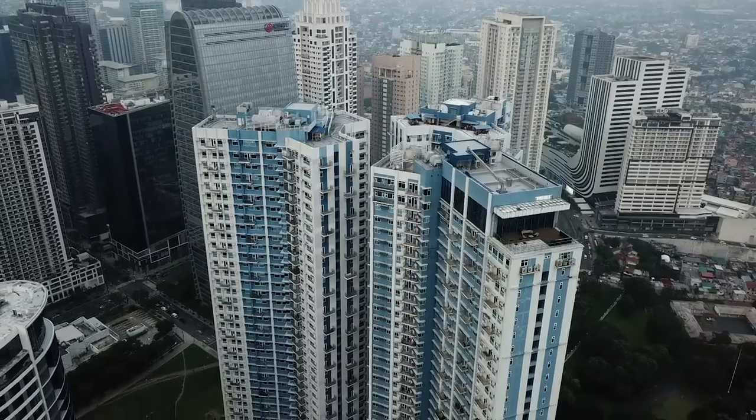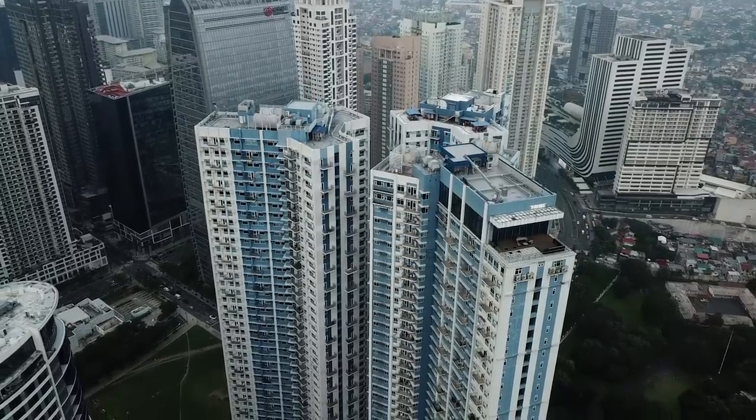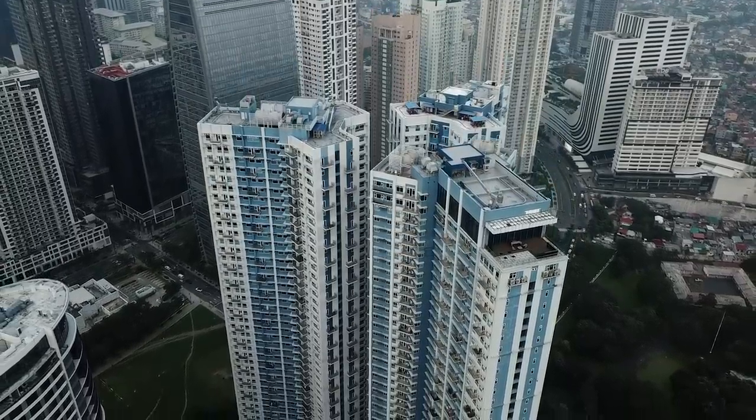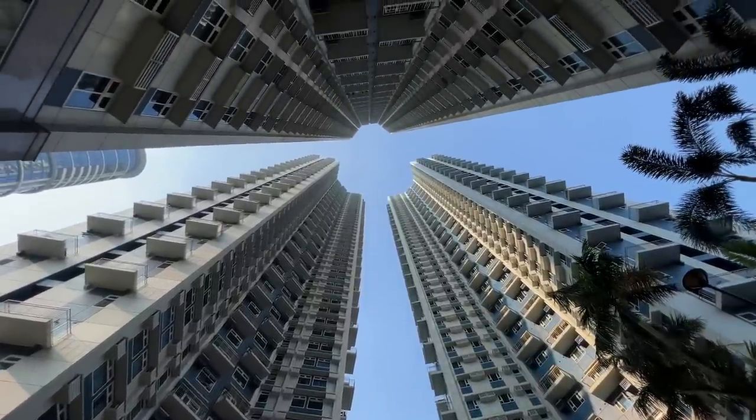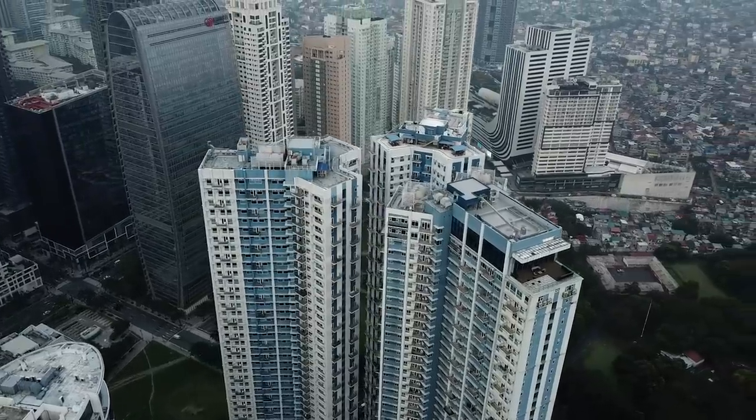This is Tryon Towers, a one-hectare residential property from Robinson's Land Corp that comprises of three towers, each 49 storeys high, arranged in a triangular configuration providing breathtaking views over BGC's skyline.